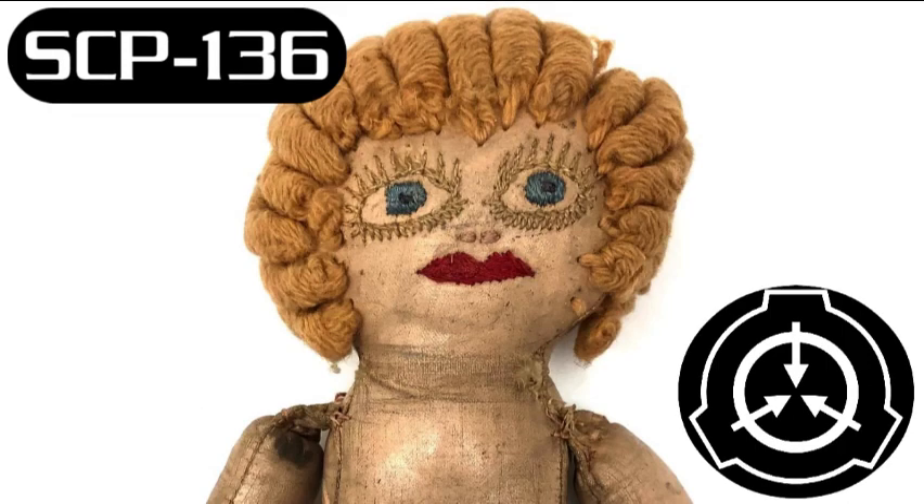SCP-136, Naked Doll. Object Class: Euclid. Special Containment Procedures: No extraordinary containment procedures are necessary. SCP-136 is to be kept in a standard 10m x 10m x 10m concrete containment room.